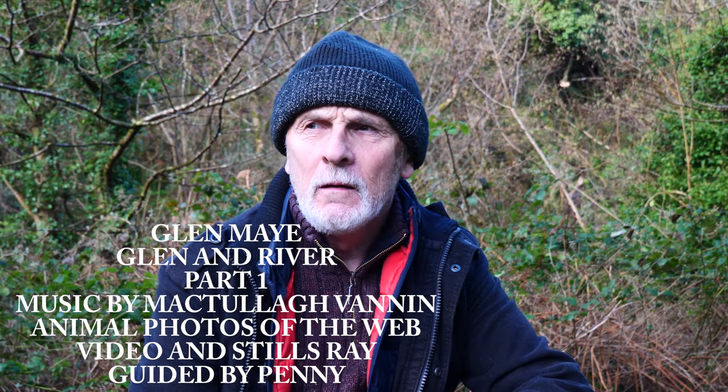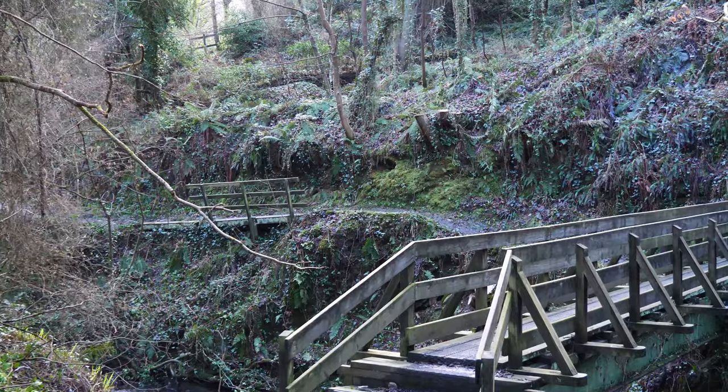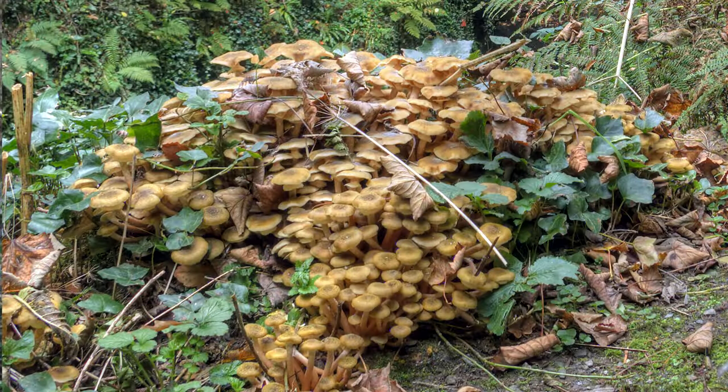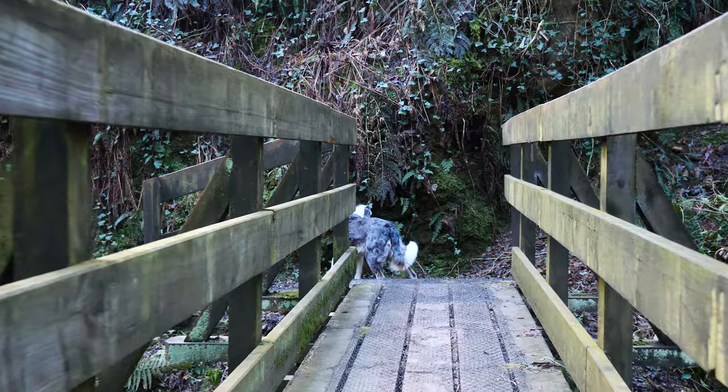Well, today we've made a long trip to Glenmay, and this morning I can hear the birds in the trees and I can smell the garlic. Come with me now while we explore. In this glen there is an upper and a lower path, so I think we'll do the upper path first today.